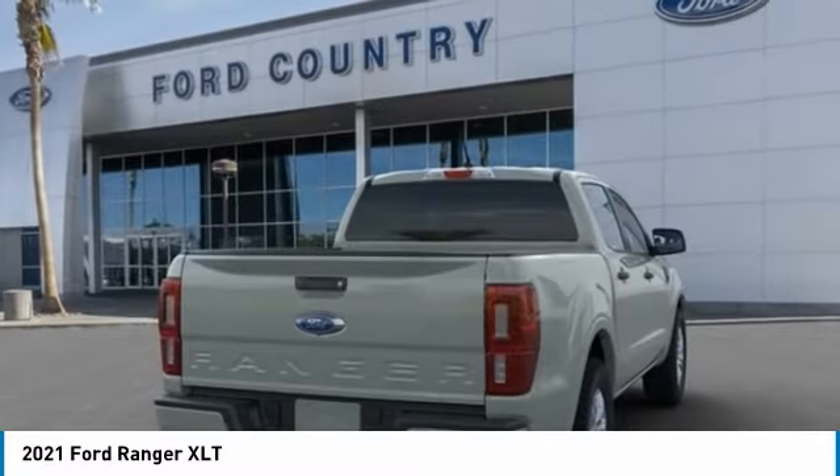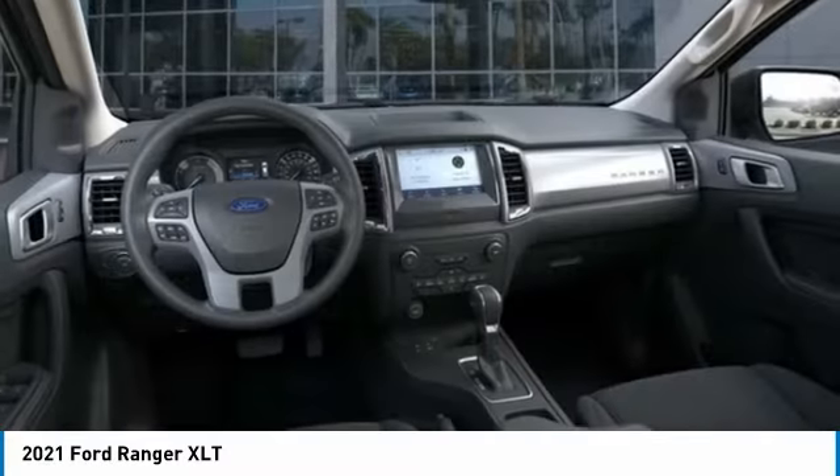Front wheel independent suspension. Drive away with a great deal on this vehicle. Call or stop in today.